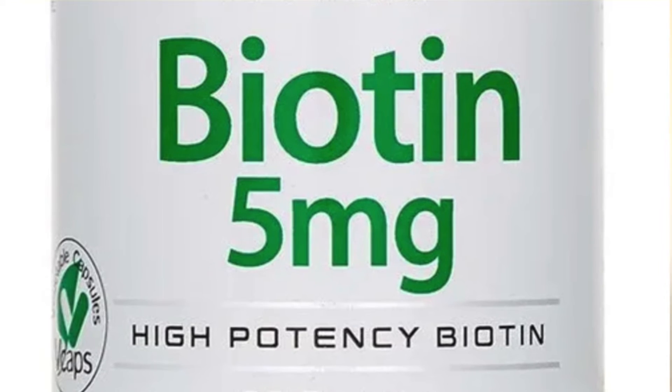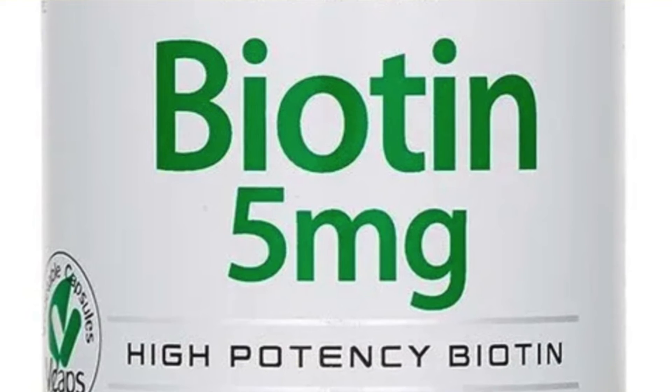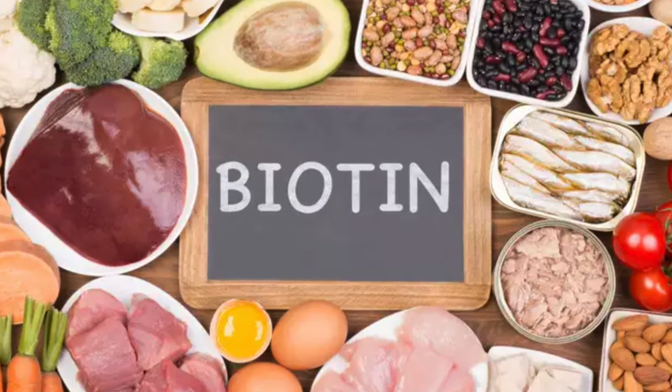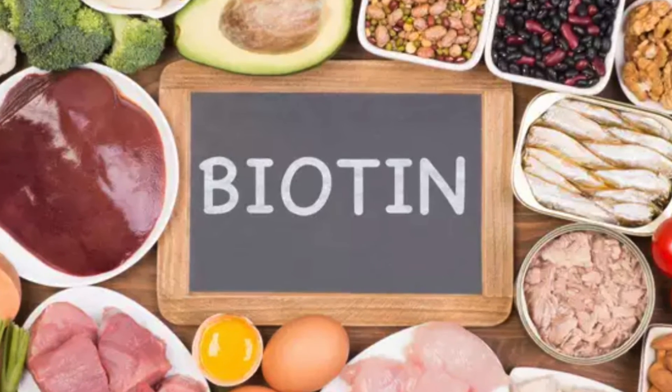Oral biotin, or vitamin B7, has shown effectiveness in small studies. The dose is 5mg a day for 3 to 6 months. Note that doses above 10mg can interfere with blood tests like thyroid function and pregnancy tests, and hence should be avoided. Natural supplementation of biotin with foods like walnuts, peanuts, milk and egg yolk is also helpful.